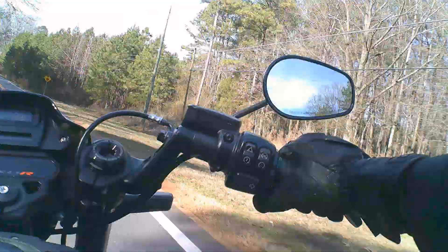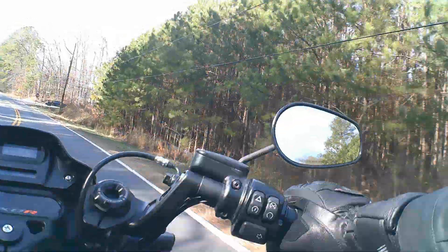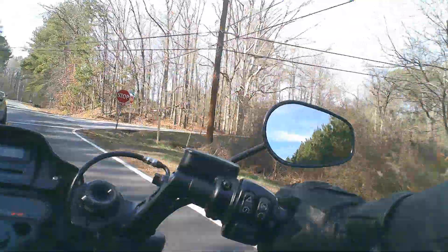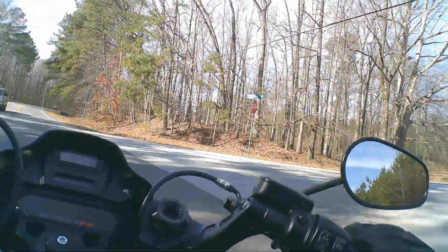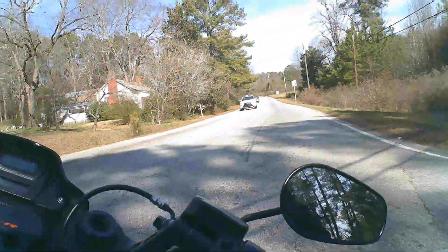Let's see how the engine braking works on this — it's so good, man. That 114 engine. When you engine brake on it, it really slows it down, but it's smooth. You know, it's not jarring in any way.